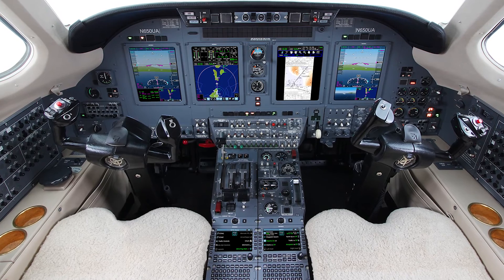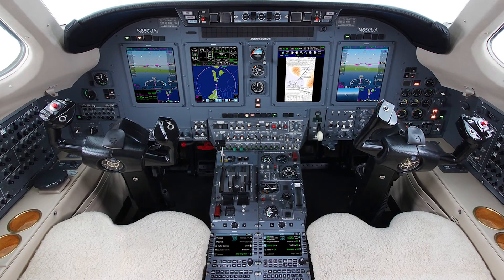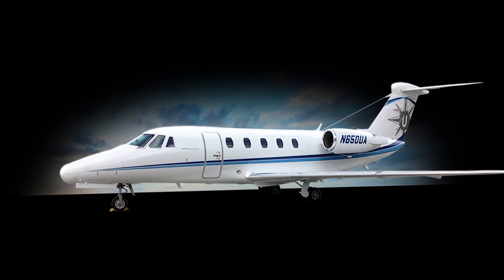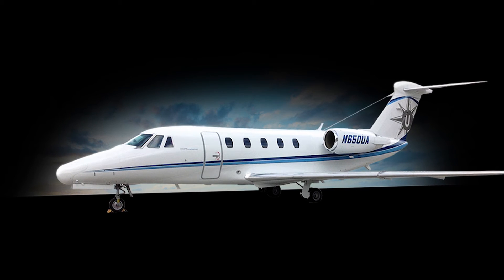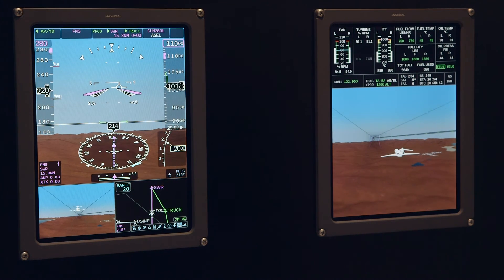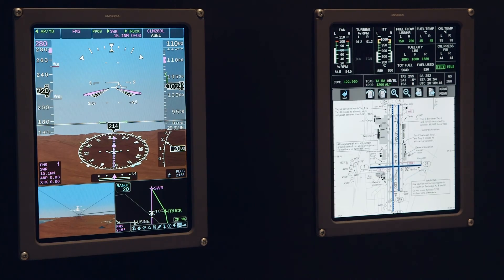Universal Avionics has installed InSight on its own Cessna Citation 7 jet and expects to receive a supplementary type certificate for this application in the second quarter of 2015. The company expects to provide the upgrade for numerous other jets at a price of $250,000 for a three-display package and $375,000 for a system with four displays.